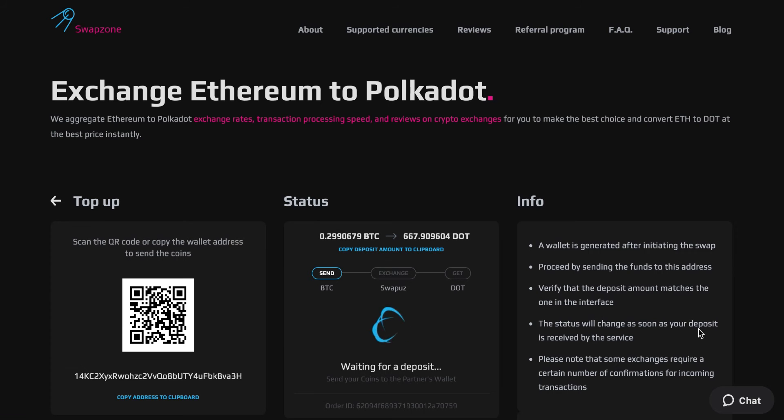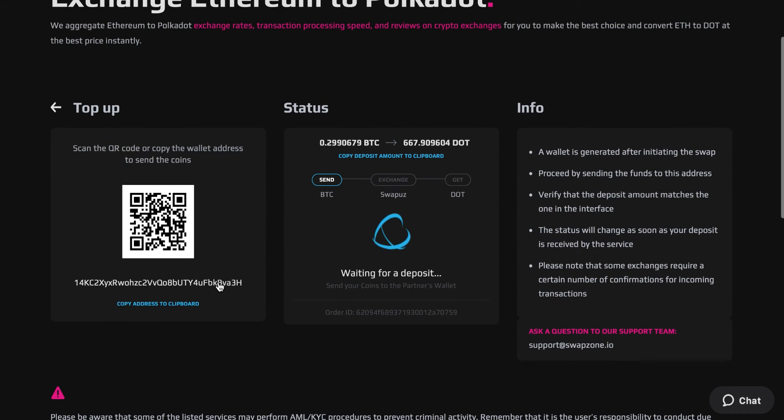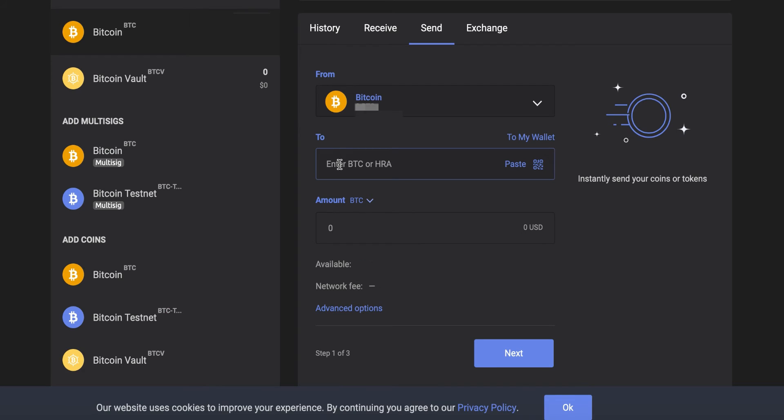On the screen, you will see a generated address that we need to use to send our Bitcoin deposit. Go to your Bitcoin wallet and paste the generated address along with the amount of Bitcoin we need to send.